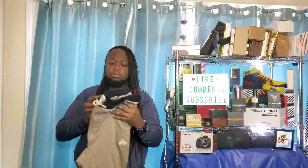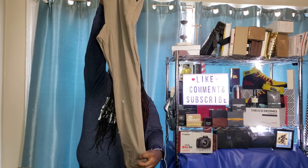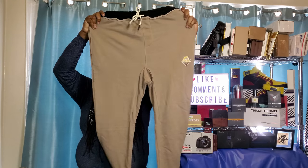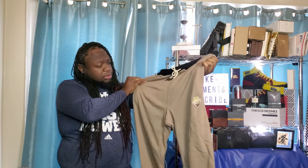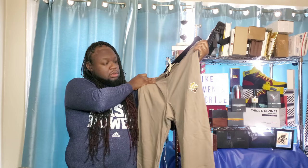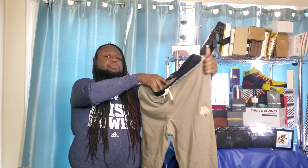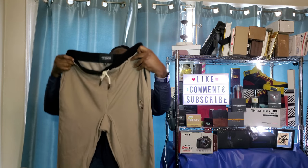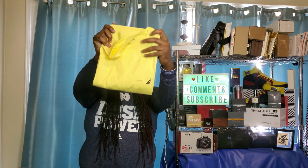Next up, looks like we got some joggers — zippers at the bottom, kind of cool, brown-tan combo. These are by Pink Dolphin. Got them in the 2X because your boy is a heavyweight. I'm a full-grown man, six-three, two-seventy, so we gotta make sure this fit right.